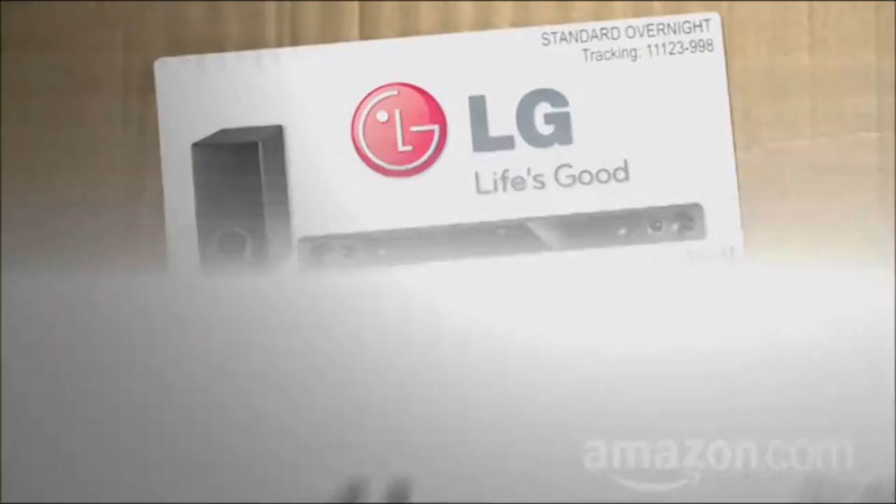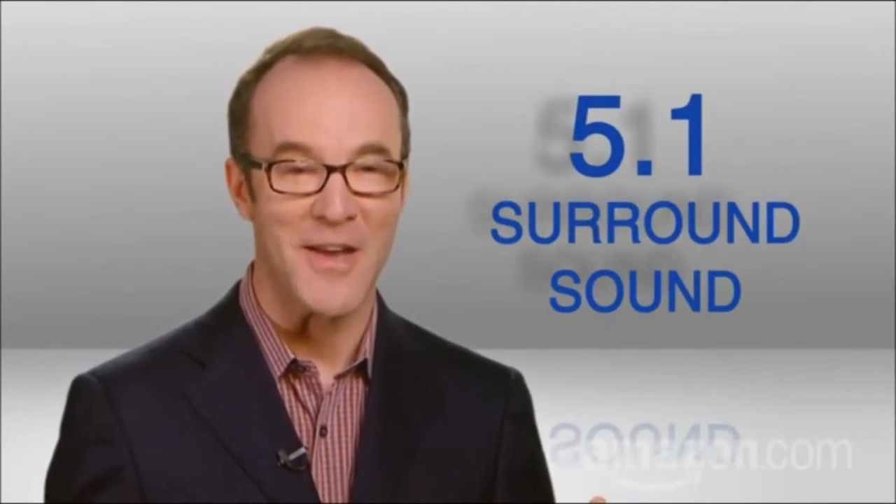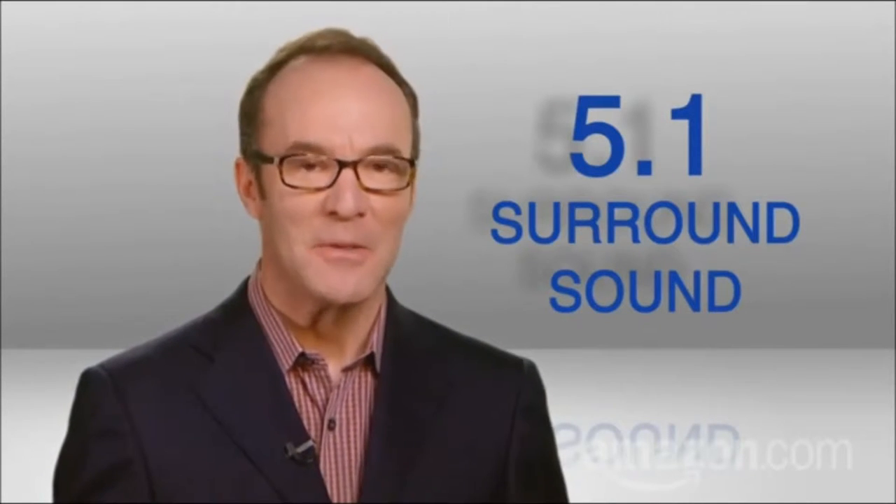Hi, I'm Paul Hockman for thenewsimple.com. When people hear the phrase 5.1 surround sound, they often nod and they smile and they think, what?